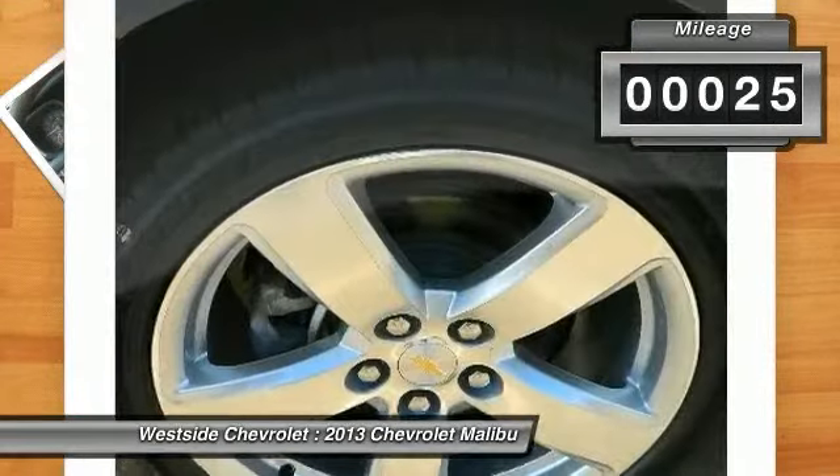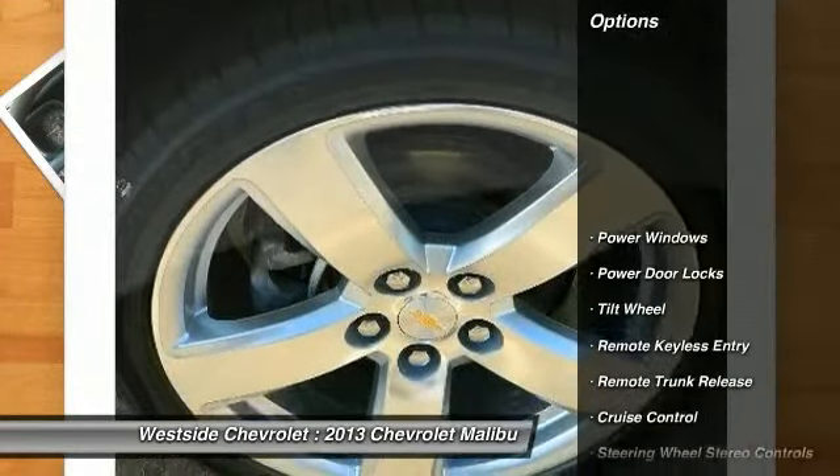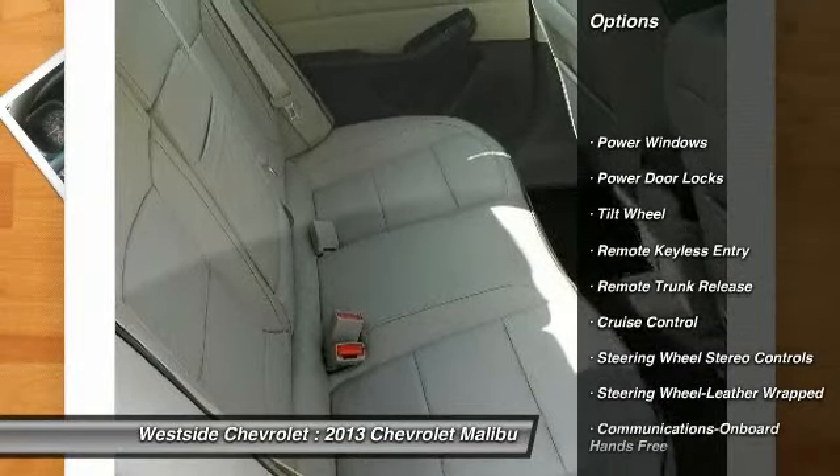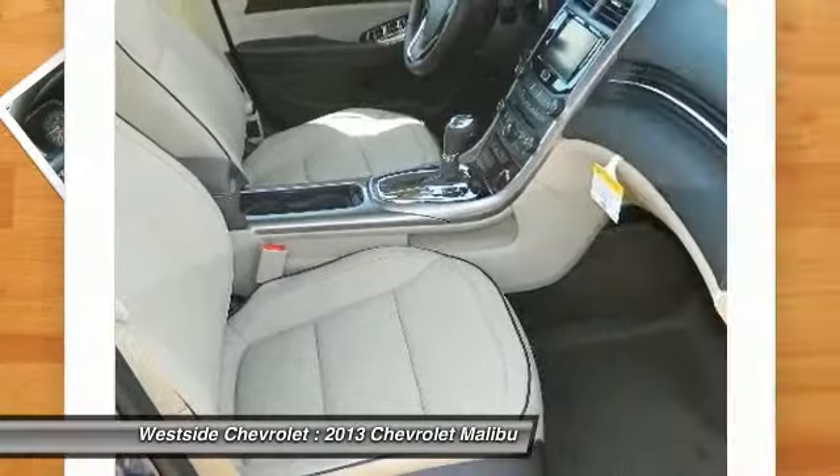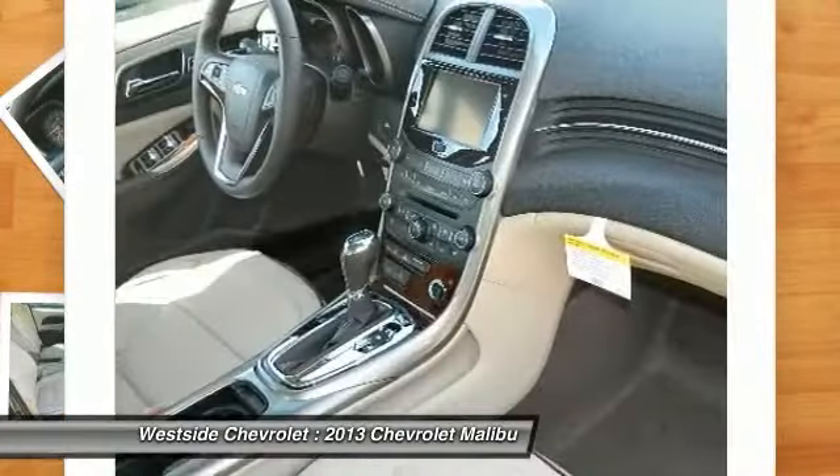Here are some of this vehicle's great options: power passenger seat, anti-lock braking system, traction control, front air conditioning, power steering, and Bluetooth wireless data link for hands-free phone.